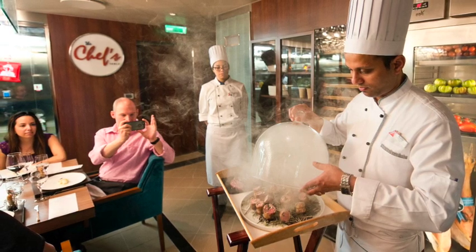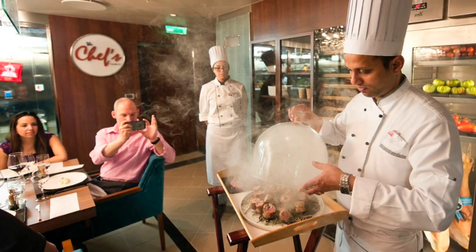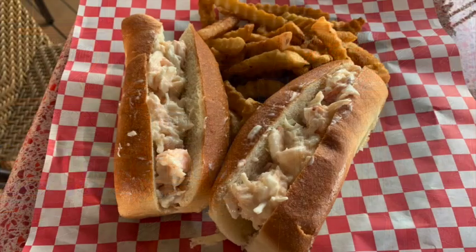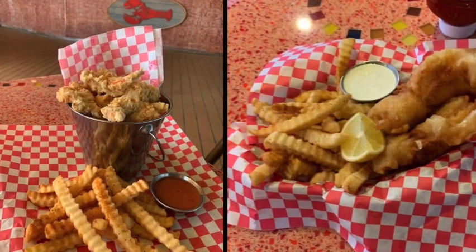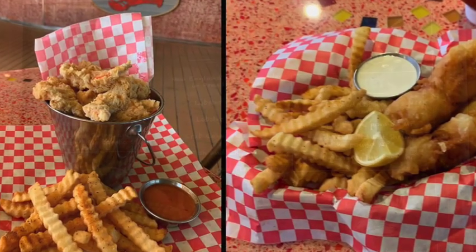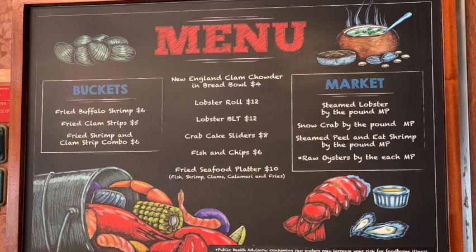If you're looking for a lunch or a snack that fits with heading out to sea, head to the Seafood Shack. The Seafood Shack has delicious seafood like lobster rolls, buffalo shrimp, peel-and-eat shrimp, fish and chips, and even chowder in a bread bowl. I'll put a menu up here so you can see some of the options — prices may have changed, but the Seafood Shack has a lot of great delicious seafood options.